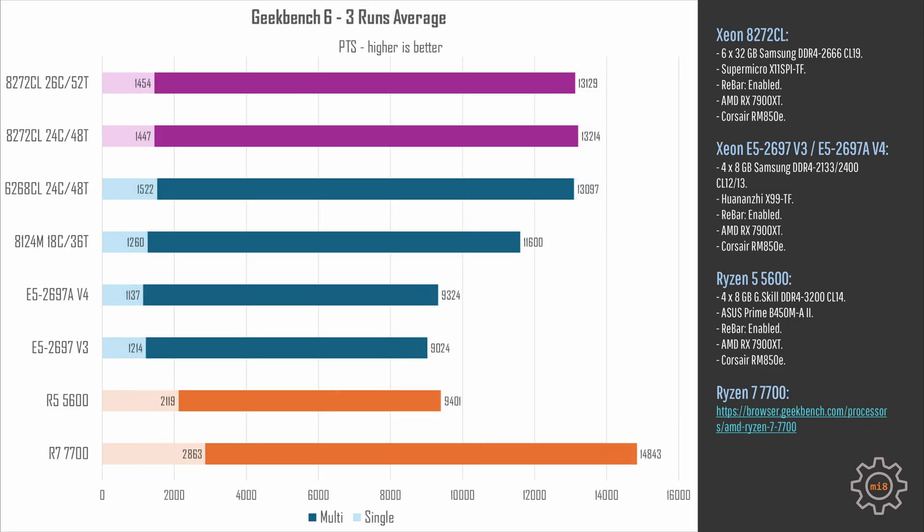Geekbench 6 is an interesting benchmark, and here the 8272CL with 24 cores enabled takes first place, but overall all three tested configurations deliver almost identical results — about 13,100 points with all CPU cores, and about 1,500 points with one CPU core. The 6268CL, with its slightly higher clock frequency, is a bit above 1,500 points, while the 8272CL with slightly lower single-core clock frequency is just under 1,500 points.